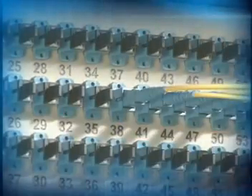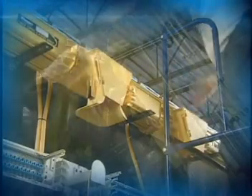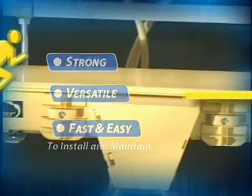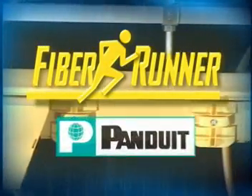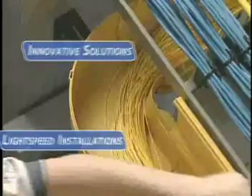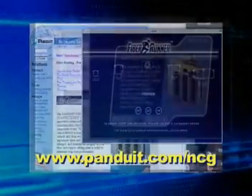Panduit understands your requirements. You want to provide maximum capacity with minimum downtime. Now you can do that with Fiber Runner — strong, versatile, fast and easy to install and maintain. Fiber Runner, only from Panduit. Panduit Fiber Runner Routing Systems provide innovative solutions for light-speed installations. Find out more about Fiber Runner at www.panduit.com.